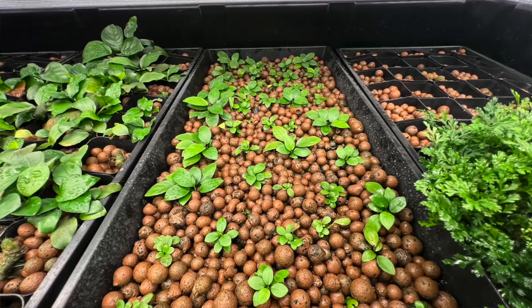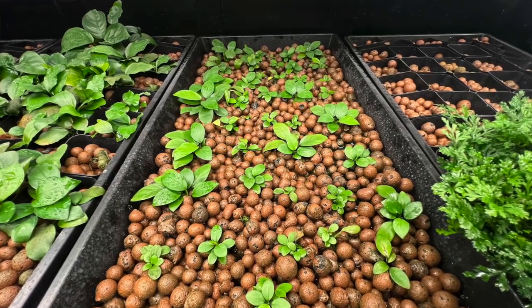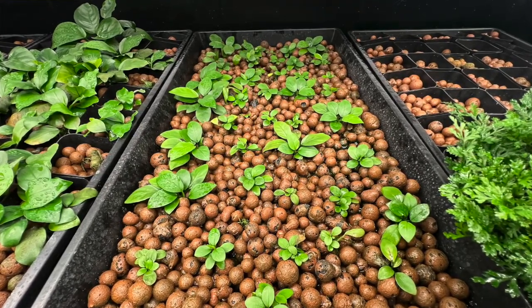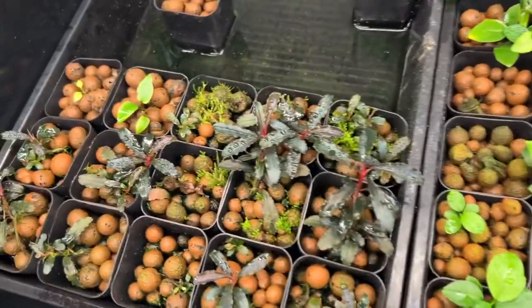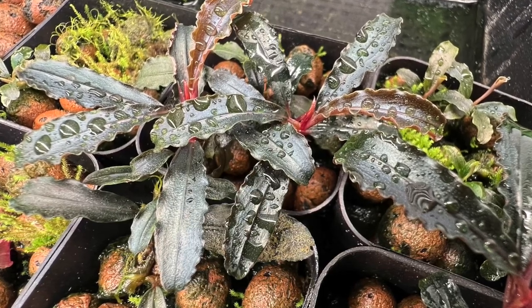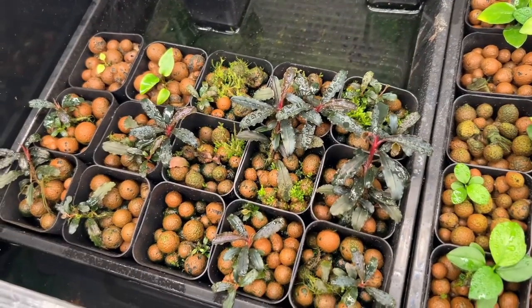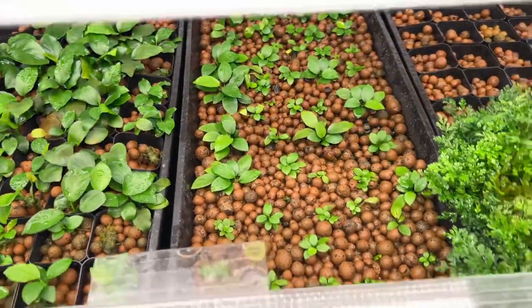Here we have anubias nana petite — this is the only stock I have of it, so eventually I'd like to be able to sell that but I'm a ways out and just don't have enough material yet. Here we have more anubias nana, and then here we have some bucephalandra godzilla, which is actually growing quite nicely, but same deal — I just don't have enough to offer for sale yet.